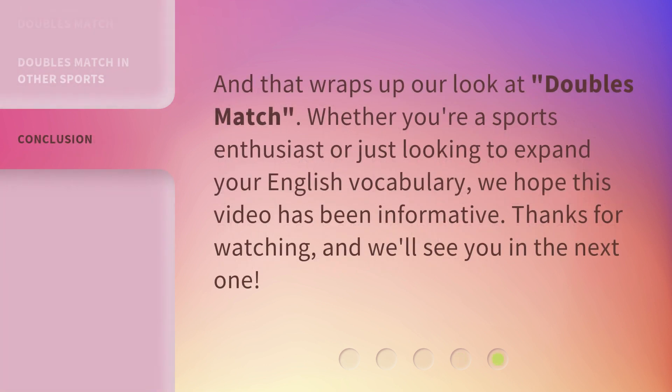And that wraps up our look at 'doubles match.' Whether you're a sports enthusiast or just looking to expand your English vocabulary, we hope this video has been informative. Thanks for watching, and we'll see you in the next one.